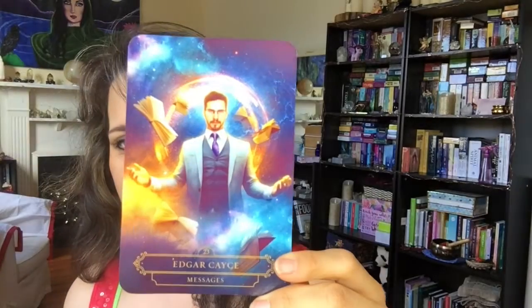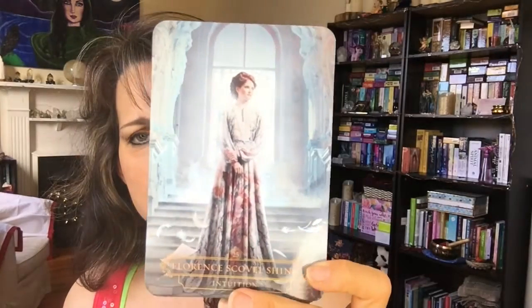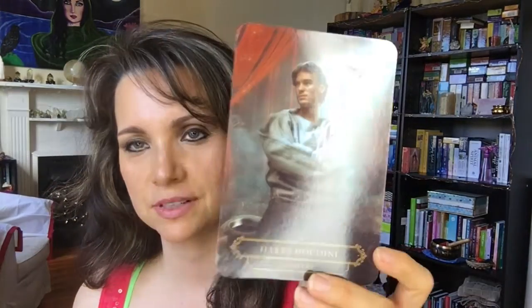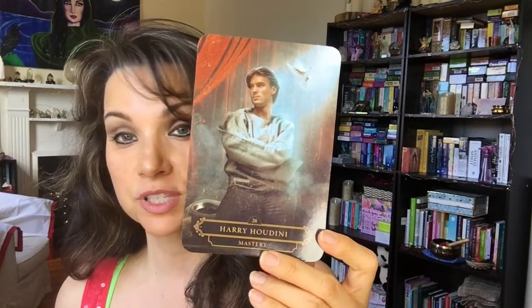Edgar Cayce — 'Messages.' Yes, I've read lots of Edgar Cayce books. He's a famous psychic, a messenger. Emanuel Swedenborg — 'Spirituality.' Florence Scovel Shinn — 'Intuition.' I like that card — it looks very Victorian. Harry Houdini — 'Mystery.' Houdini was not a saint but he was a mystic, a magician. I used to visit the Houdini Museum in Niagara Falls, but it burned down years ago.